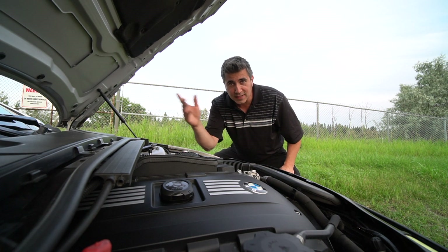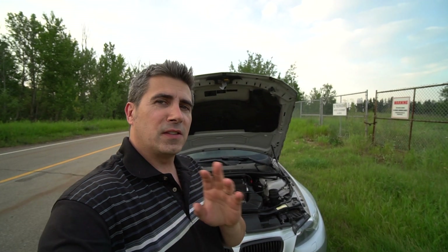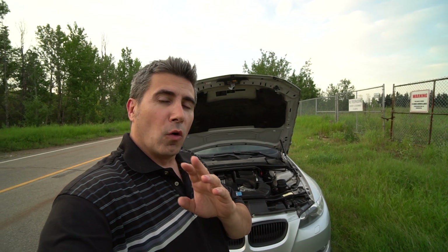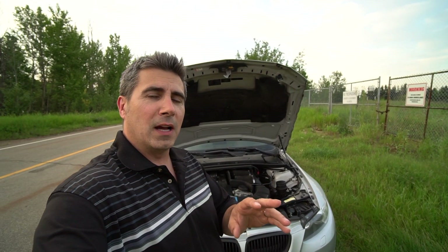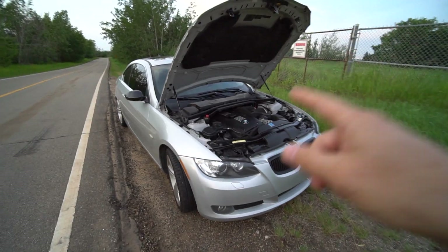I would say the vast majority of N54 engines have these following problems, and most of the cars will suffer any one, most, or if not all of these problems by 120,000 miles or 200,000 kilometers.